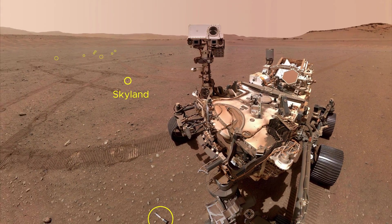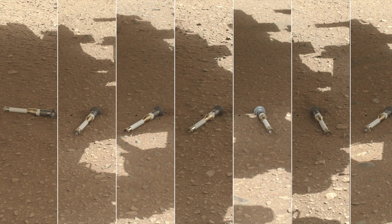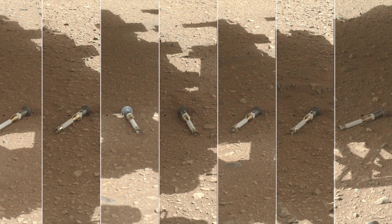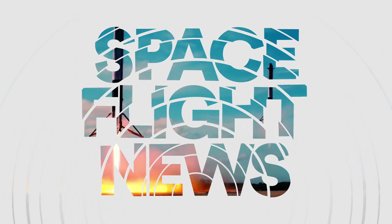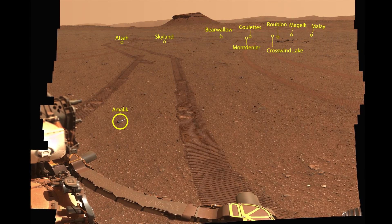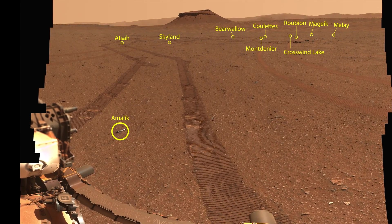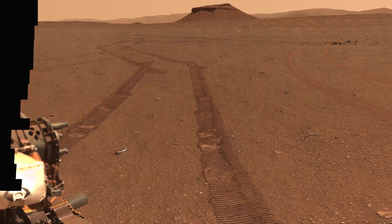The American rover Perseverance completed an extremely important task earlier this year. At the Three Forks site on Mars, it unloaded 10 cases with samples it had taken from scientifically interesting rocks over the past two years. This is what the location where the sample tubes were placed looks like. This picture is not just ordinary — it is an extensive mosaic created from 368 images taken by the Mastcam-Z camera on the Perseverance rover on January 31st of this year.